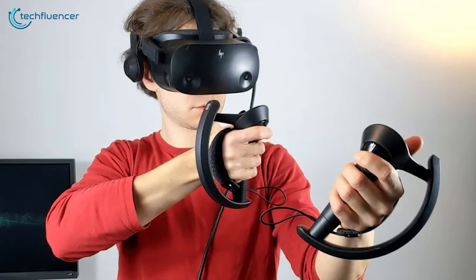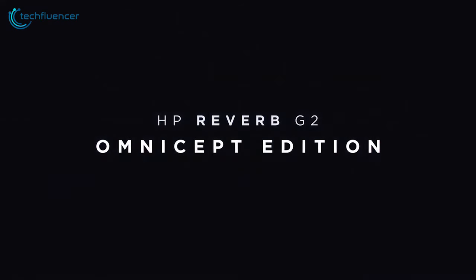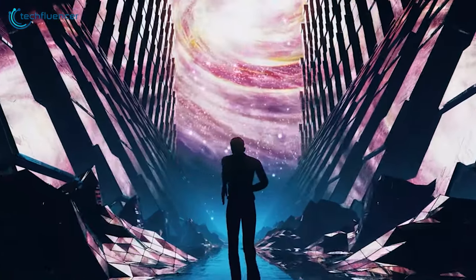Compatible with Steam VR and Windows Mixed Reality, the HP Reverb G2 opens a world of virtual possibilities, inviting you to explore, engage, and enjoy with unprecedented realism.